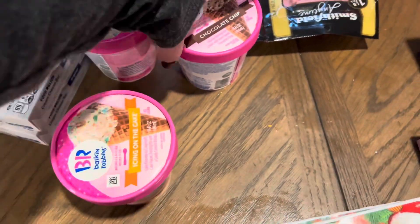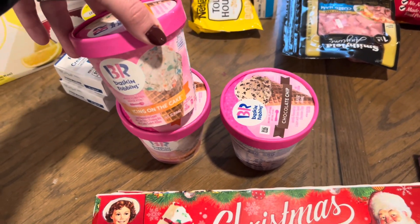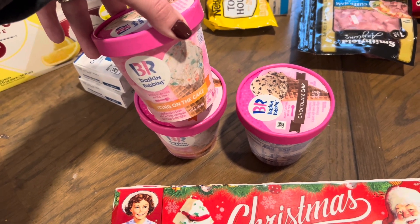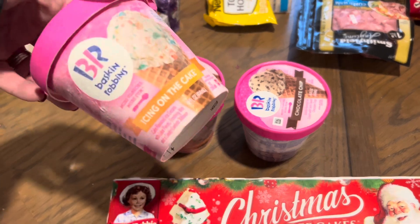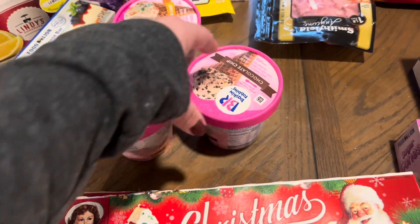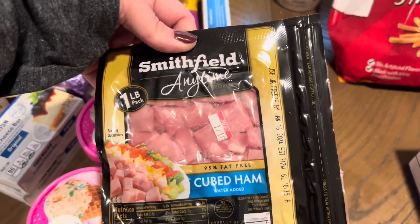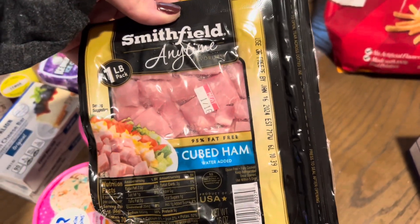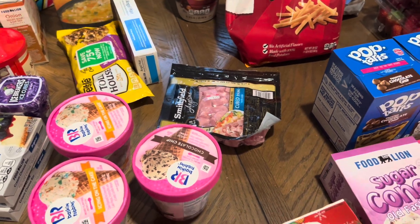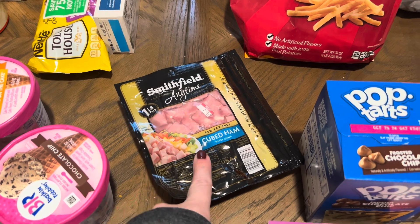These ice creams are Chris's favorites and they were on sale — if you bought three, you got them for $2.39 or $2.49 each instead of the regular $4.99. I got two 'Icing on the Cake' and one chocolate chip; he likes cookie dough but they were out. I also got Finley some Smithfield Anytime cubed ham — she hasn't had it in a long time and I wanted to switch up her quick lunch options since she's been having a lot of turkey sticks and Lunchables.